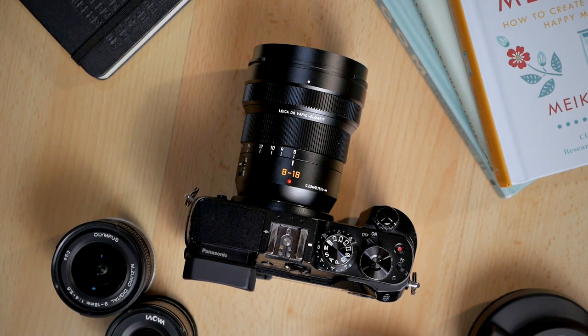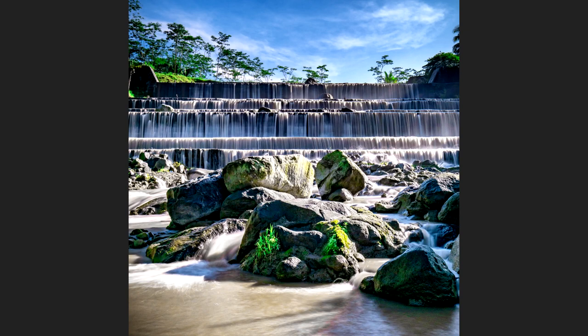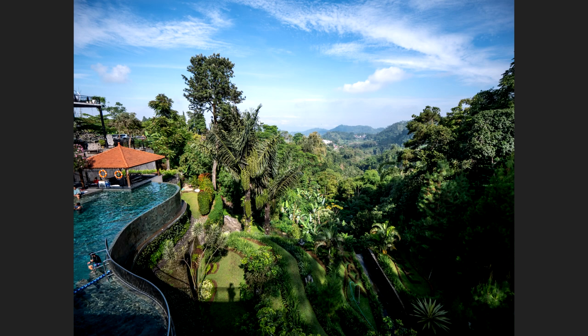Speaking of favorite lenses — not necessarily the most used, but the ones I love to use and always try to bring out whenever I have a chance. My first favorite lens is the Panasonic Leica 8-18mm f2.8-4. This is my favorite wide angle lens because it's just so versatile — it goes from 8mm wide angle all the way to 18mm, a little bit normal wide, so it's very flexible. I used it a few times this year to capture waterfalls and travel photography, even though I didn't bring it to Iceland because I hadn't owned it yet when I went there. It's a perfect lens for travel photography as well as landscape.